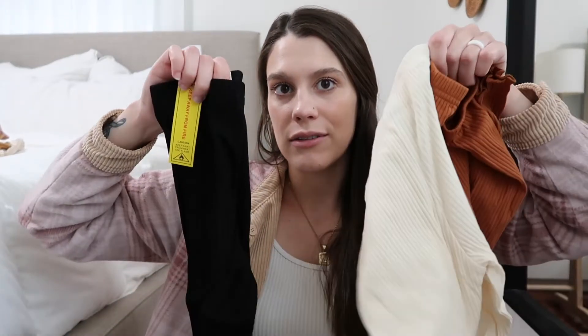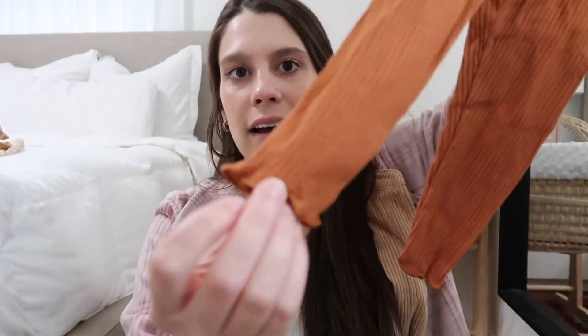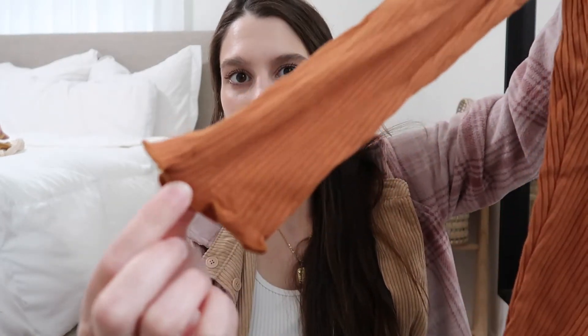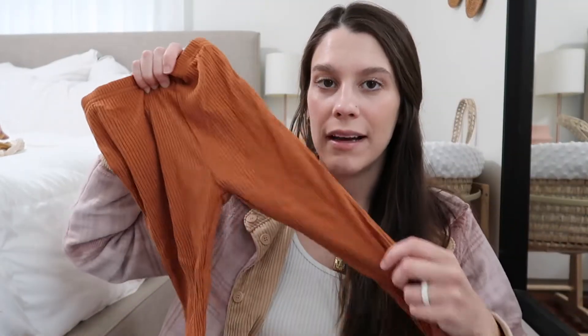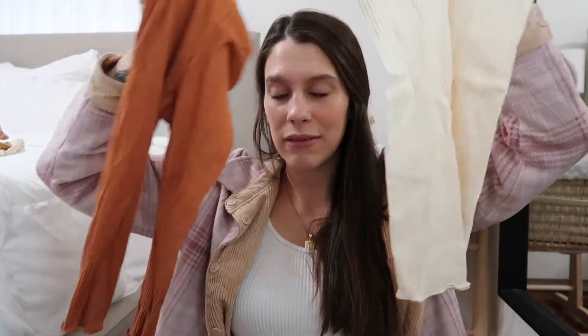Next I got her a three-pack of leggings in three colors: a black pair, a cream pair, and a burnt orange-brown color. They have little ruffles at the bottom and are a ribbed material. They look a little big — I think I got size 12 to 18 months — but they will work with so many different outfits.